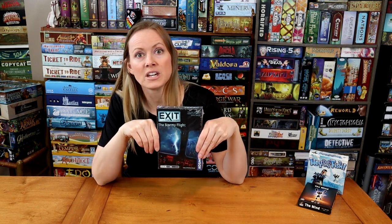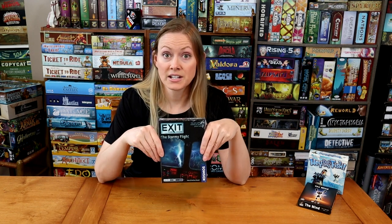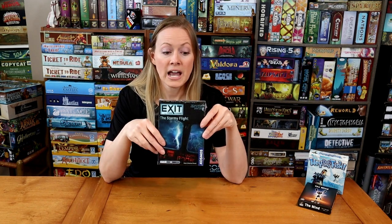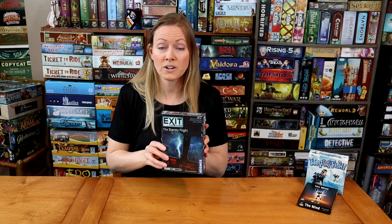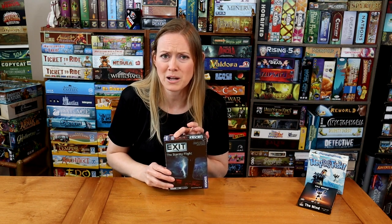I looked through all the Exit games we have — about 8 or 9 of them. This one, Stormy Flight, is the easiest and ranked a bit lower in difficulty. I know the kids have done these escape-the-room style game boxes before. It looks like a fun theme and not too scary or weird. It says 1 to 4 players, but I think you can really have as many hands on board as you want because you figure it out together, which is super fun.